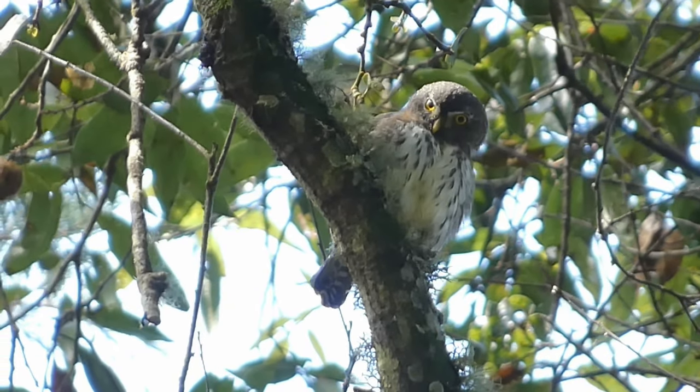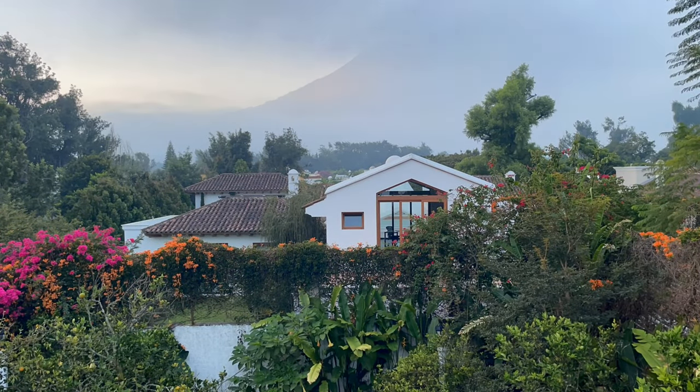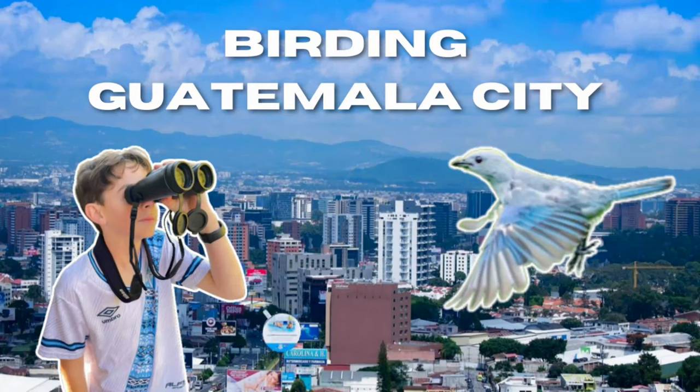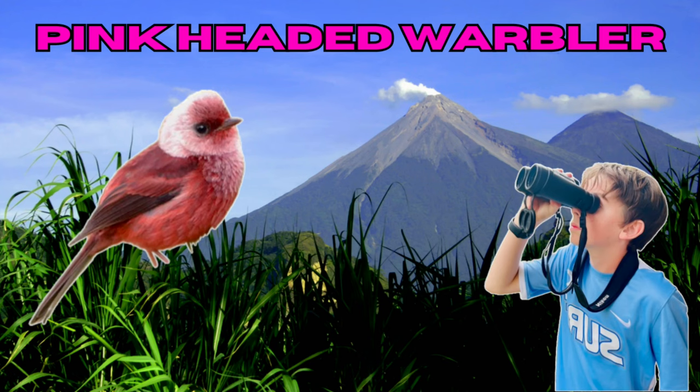Thank you so much for watching this episode of Birding with Chris. If you want to see more Guatemalan content, like and subscribe and check out Birding in Guatemala City, Birding in Tikal, and Pursuit of the Pink-Headed Warbler. Happy Birding — see you next time!